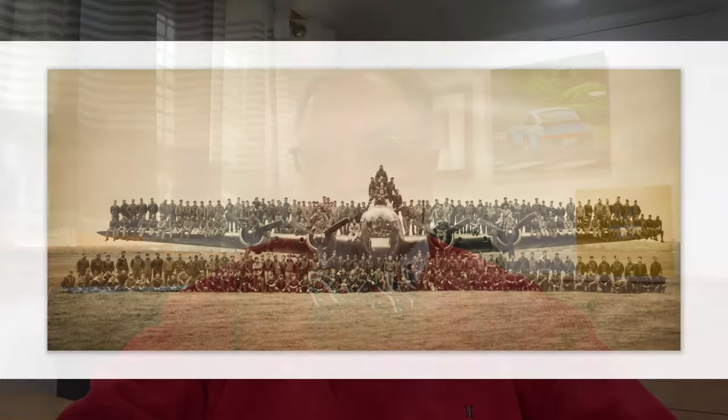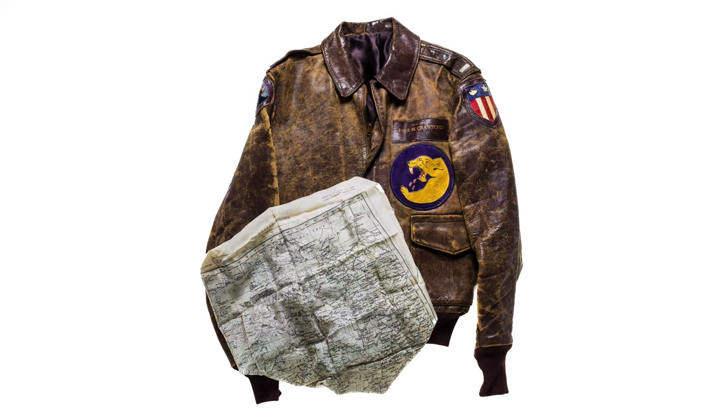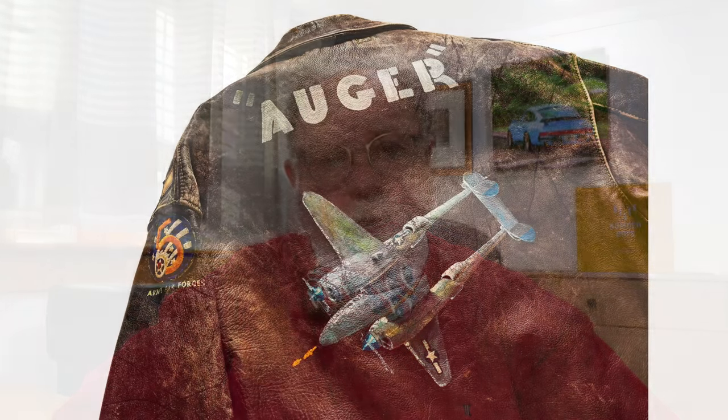The jackets in the book are broken down by theater. We have the European theater, which is where the Eighth Air Force was flying out of England, and the majority of the painted jackets I photographed were from that theater. But we also have jackets from Italy and North Africa, and jackets from the China, Burma, India theater. A lot of people don't remember or understand that it was very much a worldwide war and that we had forces in those parts of the world.